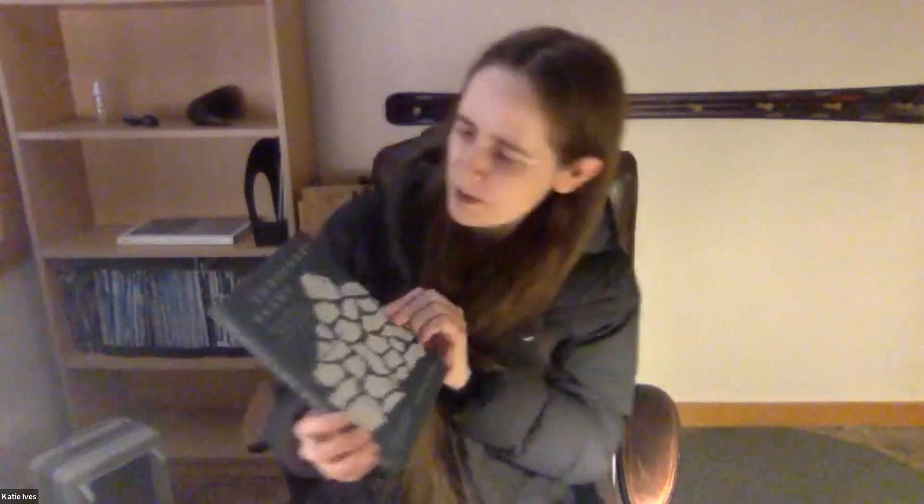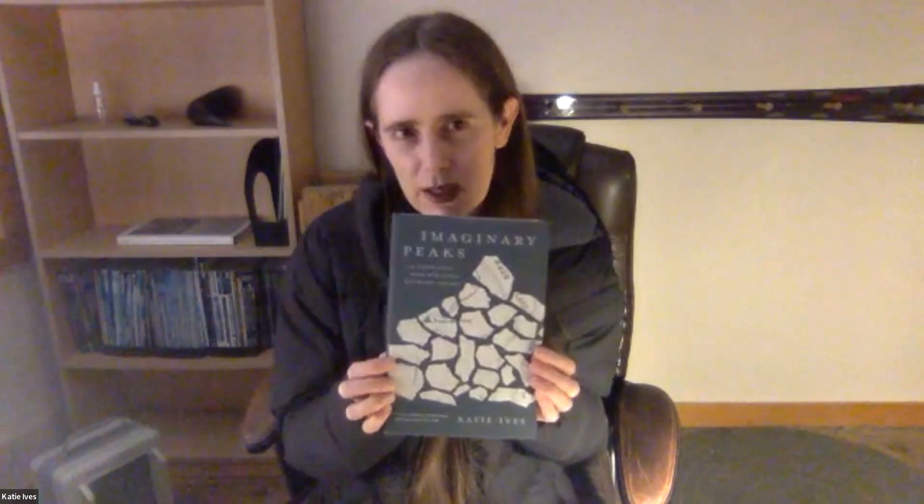Since you mentioned Alpinist, this is the magazine that I work for, and we just came out with our latest issue, which was pretty exciting. And I also have a copy of the book — here's my book, Imaginary Peaks: The Riesenstein Hoax and Other Mountain Dreams. You can get copies of it in various online bookstores, and you can also find it at alpinist.com, which is our magazine store as well.